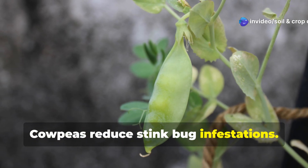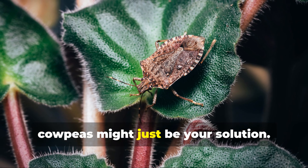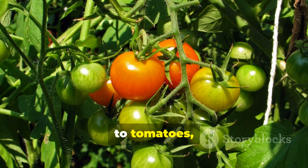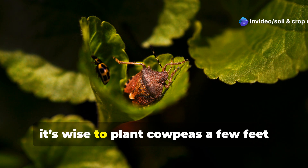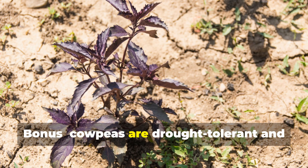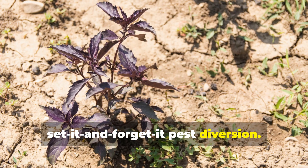If stinkbugs have been plaguing your tomato crop, cowpeas might just be your solution. Research shows these bugs prefer cowpeas to tomatoes, which makes them a great border plant to draw pests away. Because stinkbugs are strong flyers, it's wise to plant cowpeas a few feet away from your tomato rows. Bonus: cowpeas are drought-tolerant and thrive in the heat — perfect for a set-it-and-forget-it pest diversion.